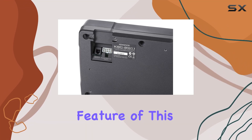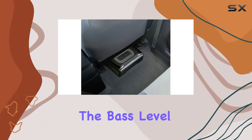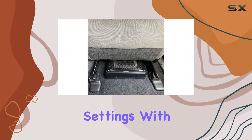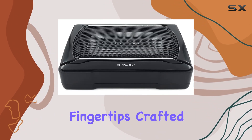One standout feature of this subwoofer is the wired remote control, allowing you to adjust the bass level, frequency, and phase from the driver's seat. Say goodbye to constantly reaching behind your seat to tweak your audio settings — with the Kenwood KSC SW11, everything you need is right at your fingertips.